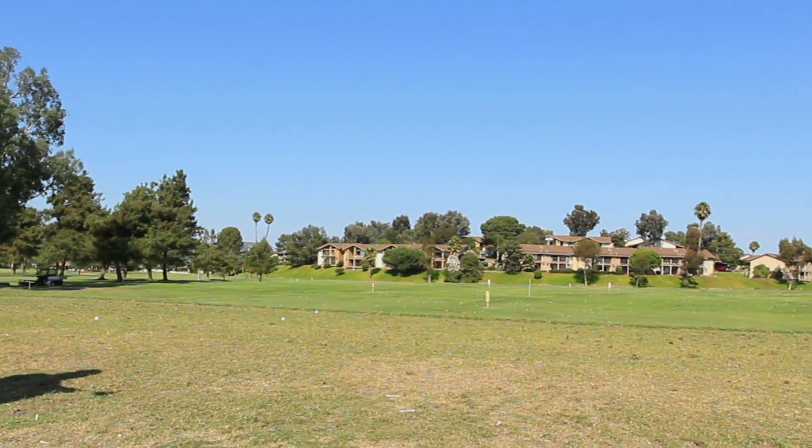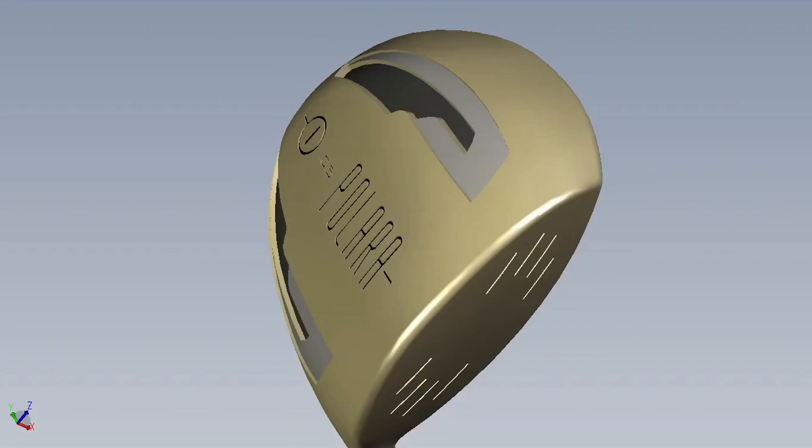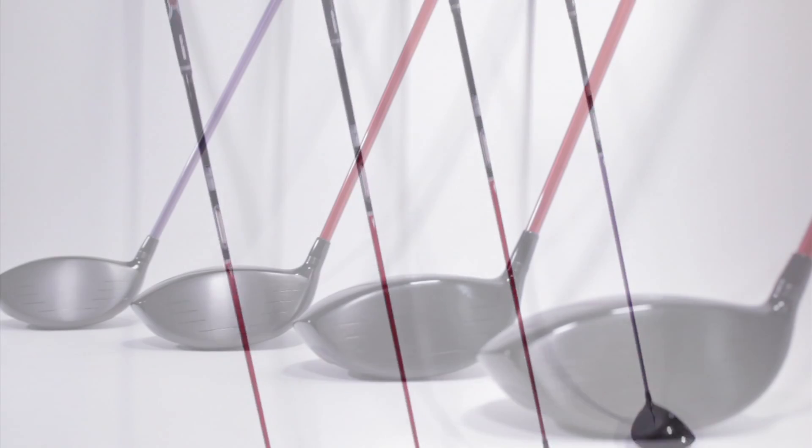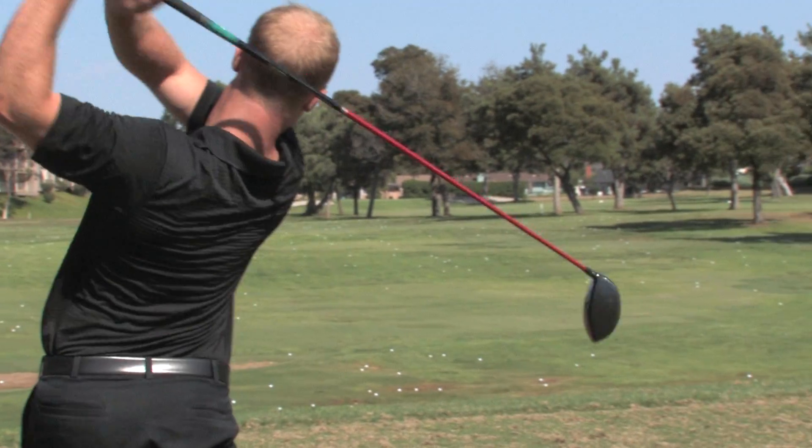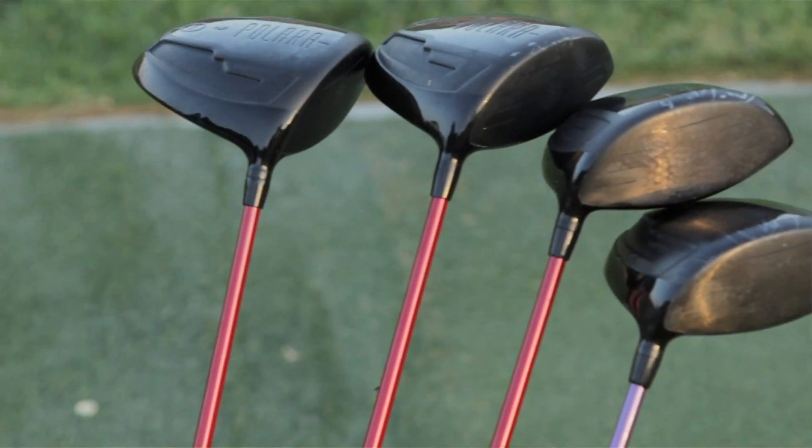We've put extensive effort into the design and physics behind our equipment to ensure that our drivers are the longest on the market. These actually feel like a regular golf club instead of the ones that have huge shafts or massive faces. It's like the first one that I've hit that I've actually liked.